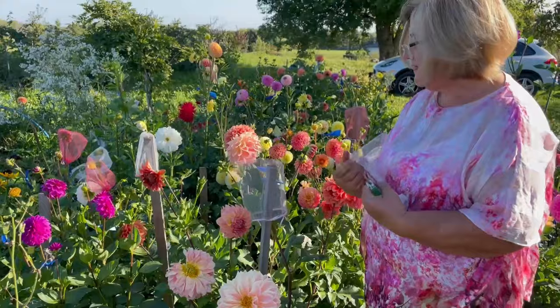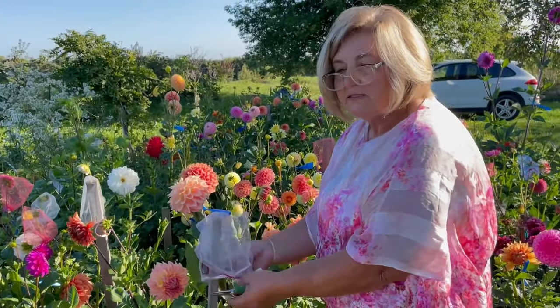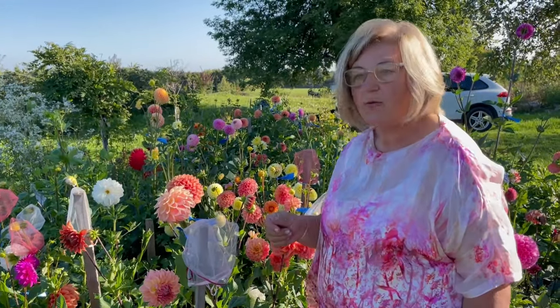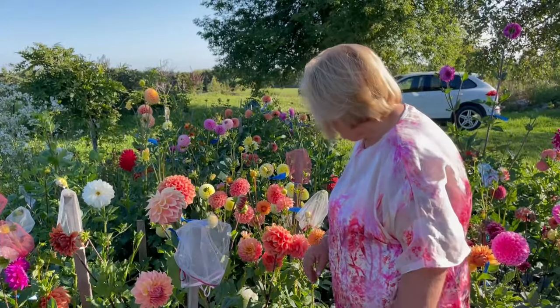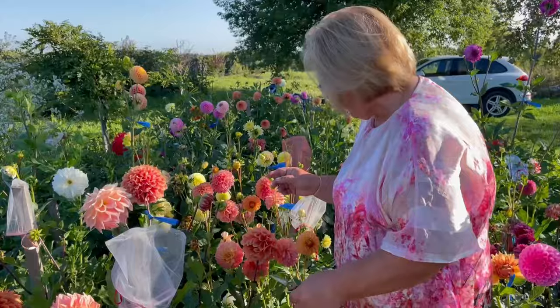I also cover them because of bugs, especially the Japanese beetles and there's these other ones — maybe the tarnish plant bug. There's another one I'll find in a dahlia.